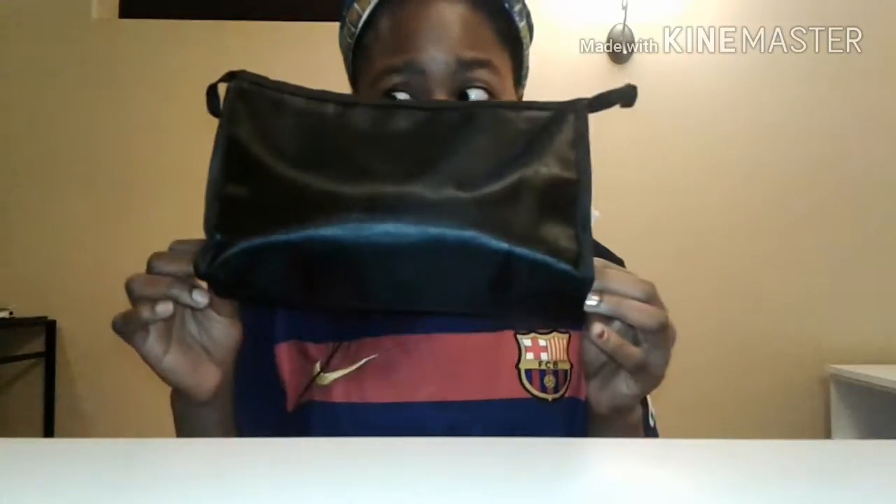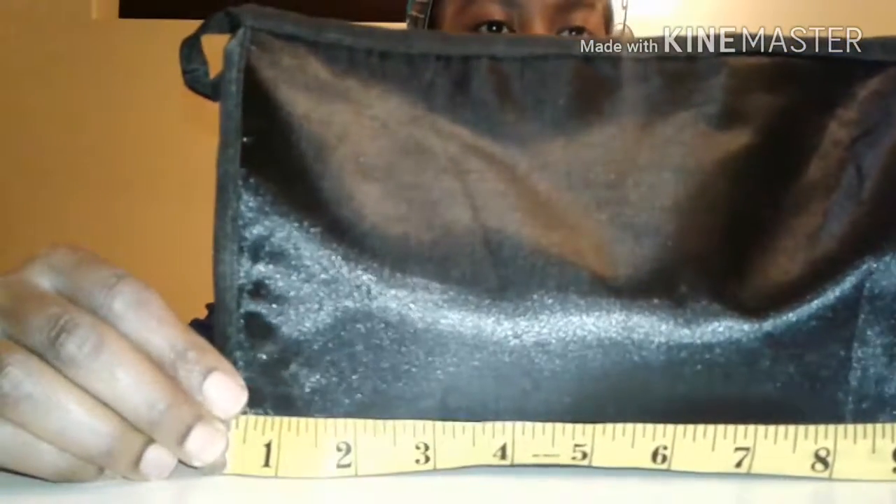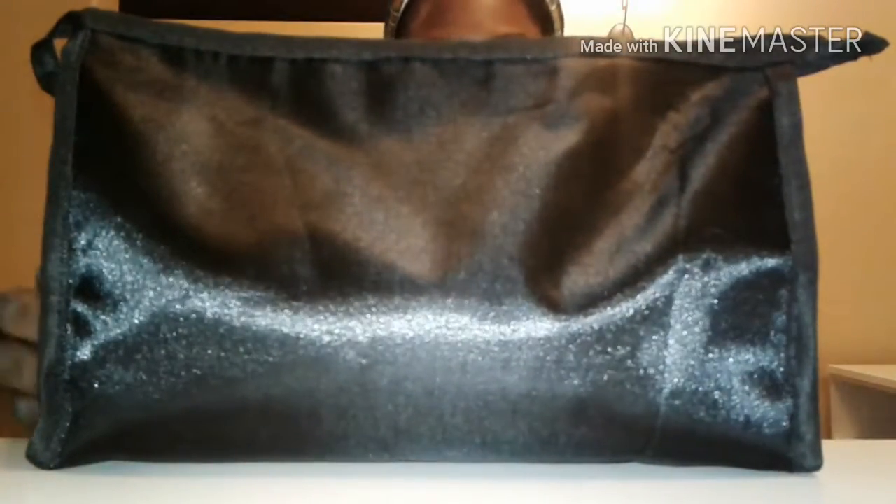Hey guys, how are you? Happy new year! I hope that you had a beautiful 2016 and I really hope that this new year will be a much better year with a lot of success. I'm back with another video and this is a tag — it's what's inside my beauty bag. My beauty bag is quite big, about 10 inches long and about five and a half inches tall. Let's just open it and see what's inside.